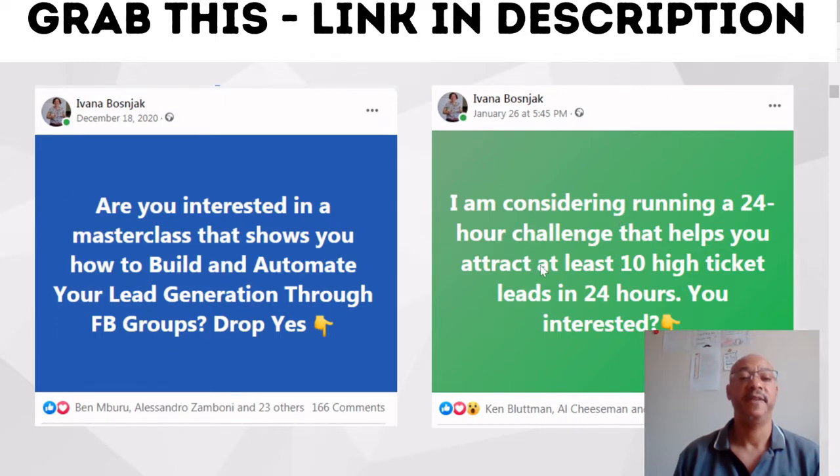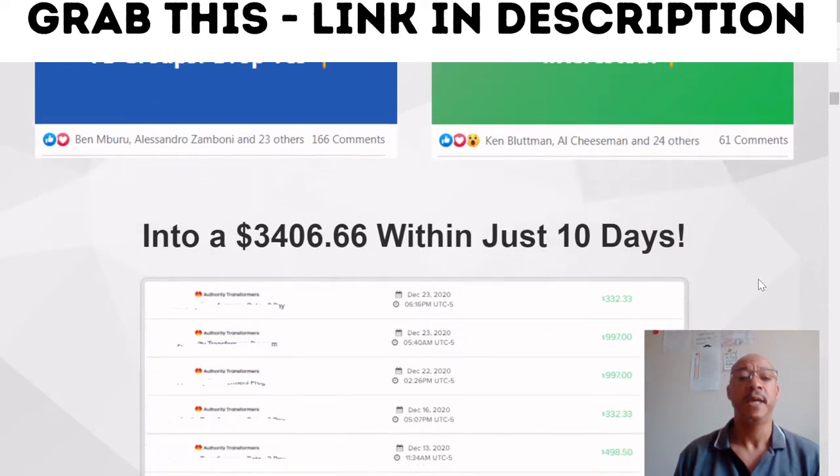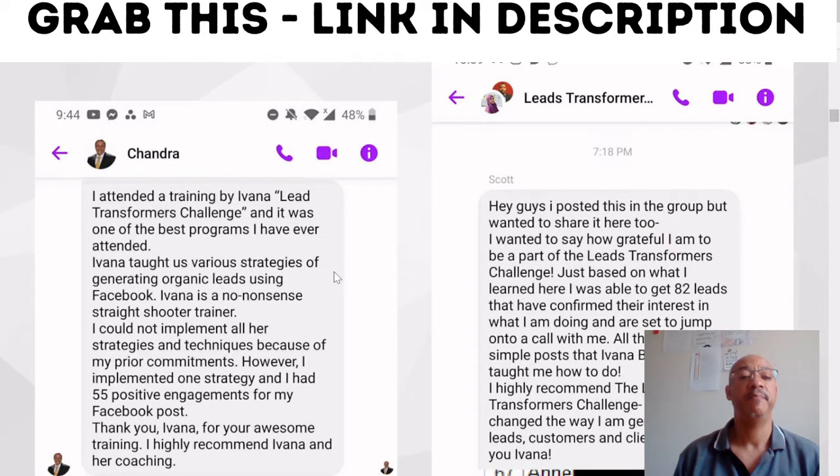She talks about different things that she's doing here, which you can read through in your own time. But as you can see, this is the money that she's been making — this is her income proof. And there are some testimonials from different people.